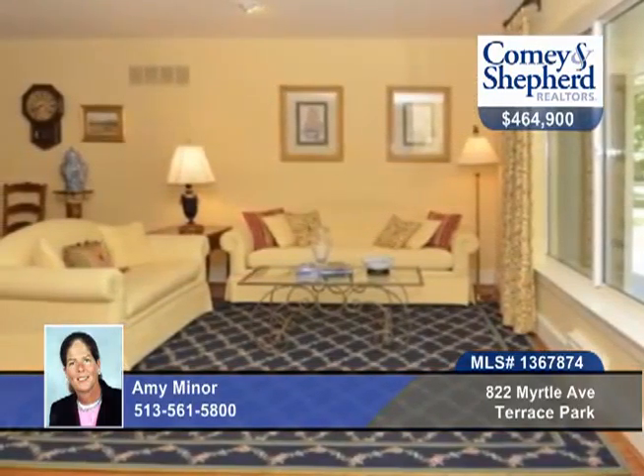Tucked at the end of a cul-de-sac, this updated fresh ranch enjoys the best in location and offers four bedrooms and four baths.